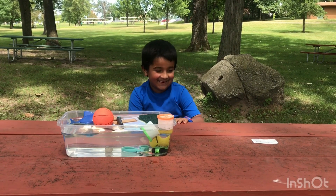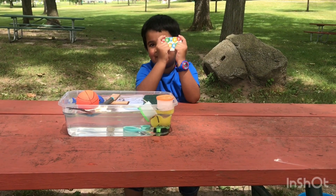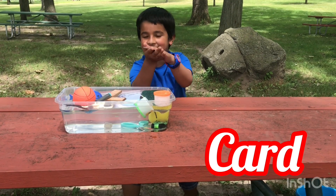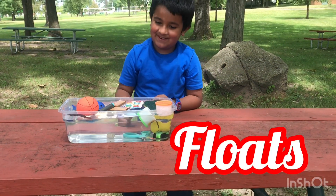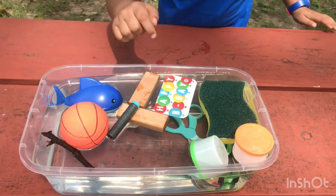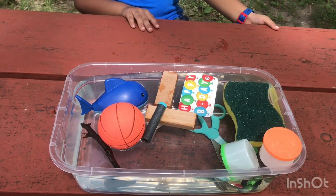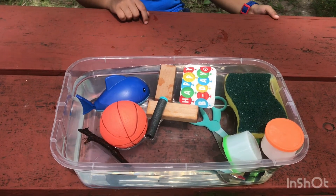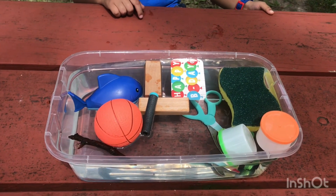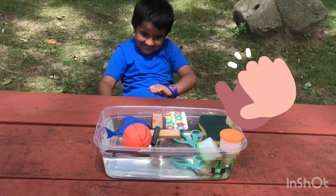We have the last one — the card. It's actually moving on the water. You have so many things you experimented with! Now you know which ones sink and which ones float, and why. I think this is very well explained with the experiment. You did a good job — very good!